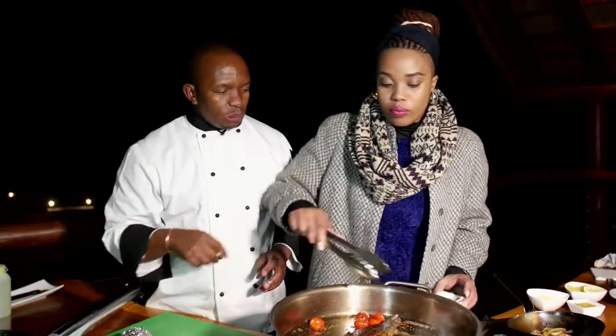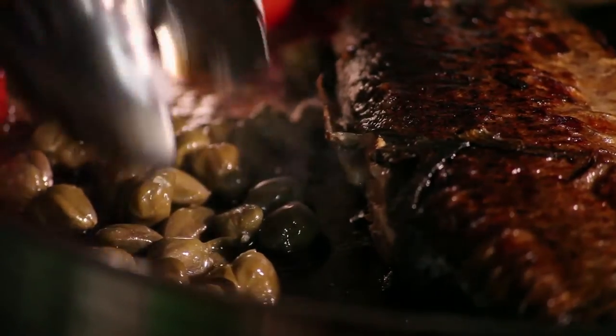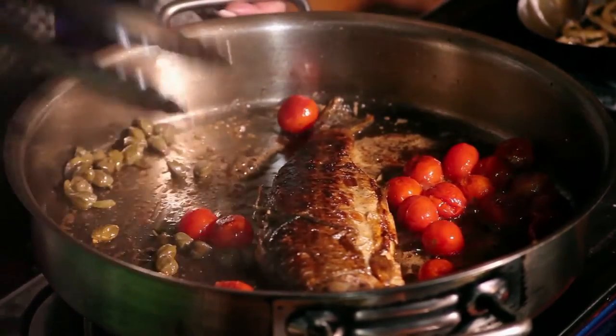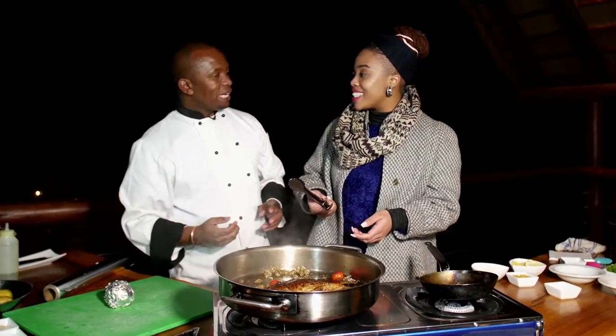Now I want you to put a little bit more of your capers. I love capers — they're another ingredient fresh from the locally grown caper bush that complements Chef Mopedi's trout dish. Heat's off, and now it's time to plate. We are ready to go.